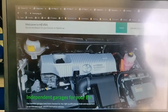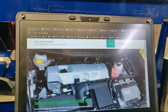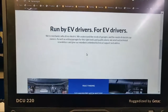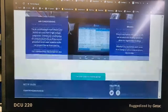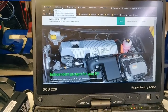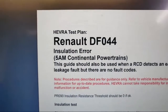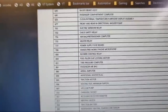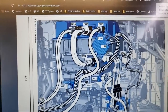This is HEVRA's website - hevra.org.uk. On the home screen you can find an EV garage near you, and if you're an EV repairer you can join. Literally within 5-10 minutes I had a HEVRA test plan for DF044 insulation error, wiring diagrams, locations, and all the information I needed.